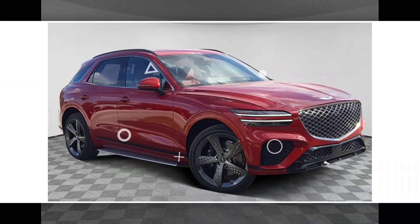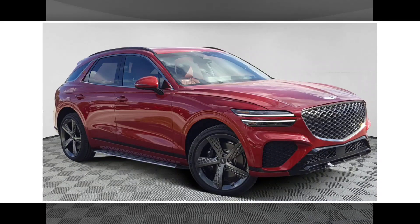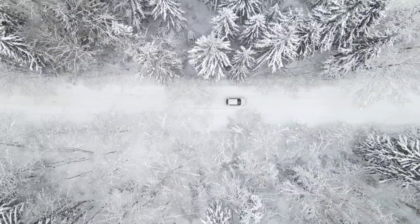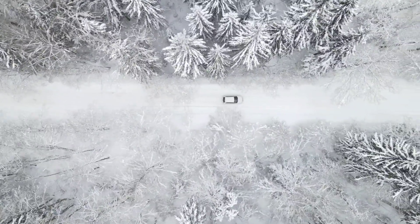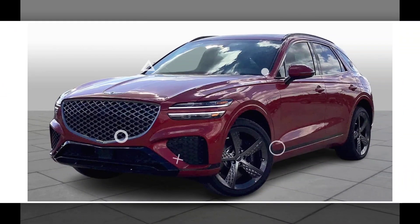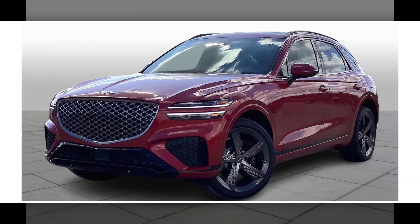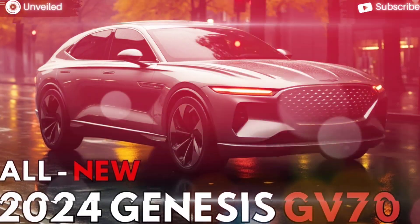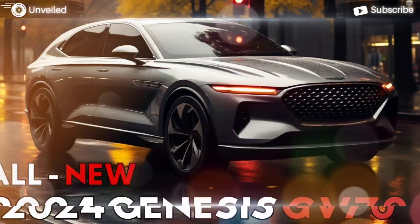Driving: the 2024 Genesis GV70 is a pleasure to drive. The 2.5-liter turbocharged four-cylinder engine provides plenty of power for everyday driving, and the 3.5-liter twin-turbocharged V6 engine is a beast that can take you from 0 to 60 miles per hour in just 5.4 seconds.